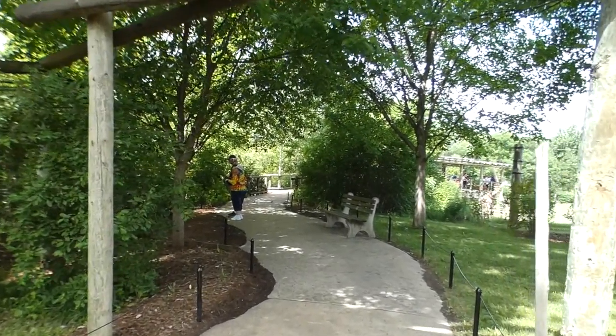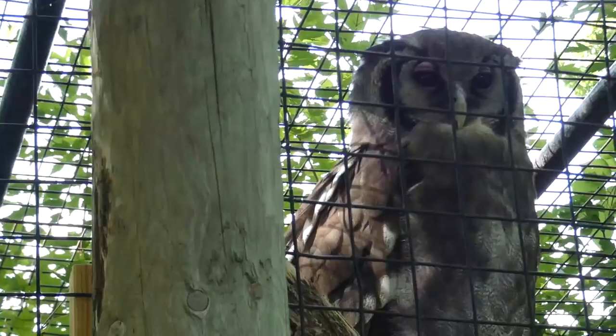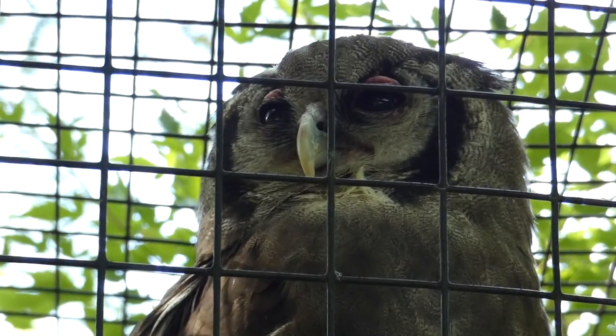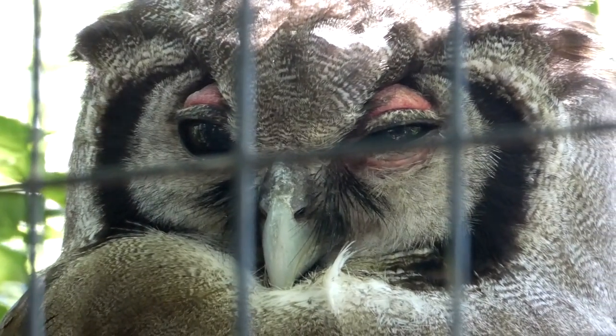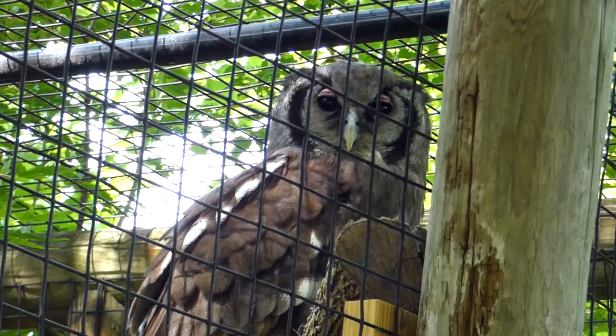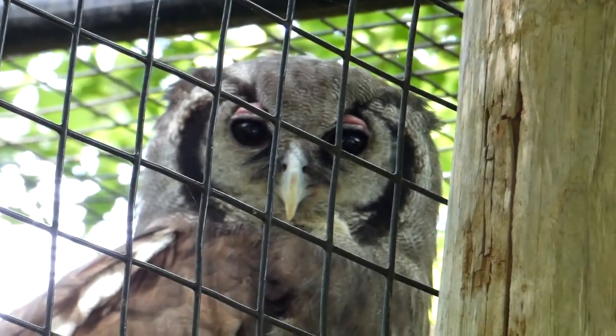Before continuing on the safari trail, you cannot miss the Verreaux's eagle owl. People are used to hearing about owls hunting small targets like mice or small birds, but Africa's largest owl is never on a diet — going after hyraxes, genets, warthog piglets, and even medium-sized monkeys.